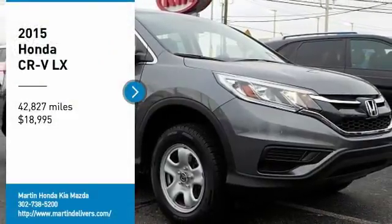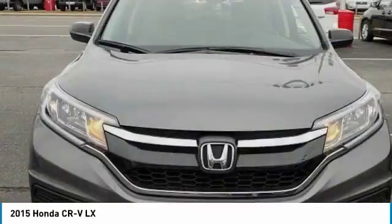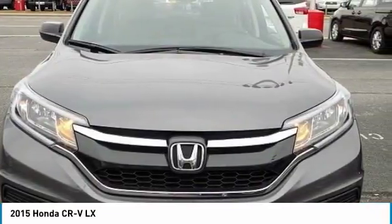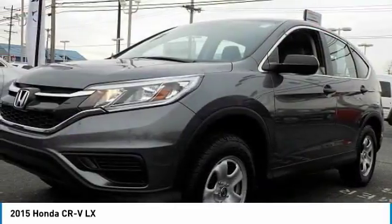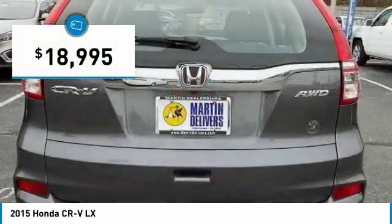We are pleased to show you the 2015 CR-V — a top recommended vehicle because of its car-like driving manners, good value, cool technology, and comfy interior, and is priced below $20,000.